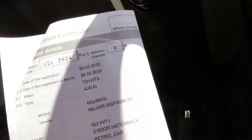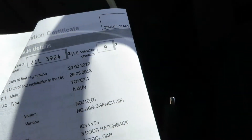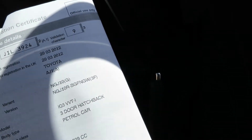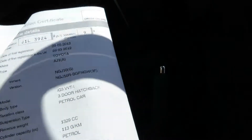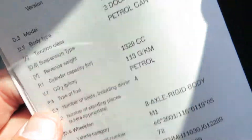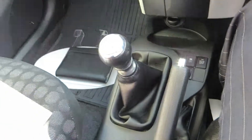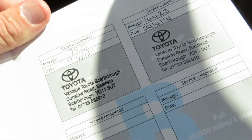I'm looking at the logbook — database registration is the 29th of the 3rd 2012, and it's a three-door hatchback IQ3 VVT-i. Going down: the color is red, it's petrol, just a shade under one point four litre.